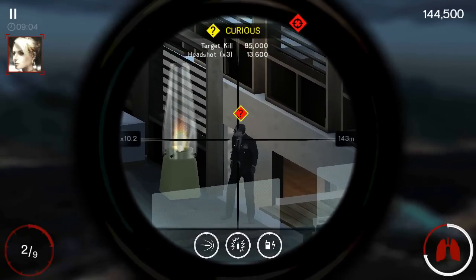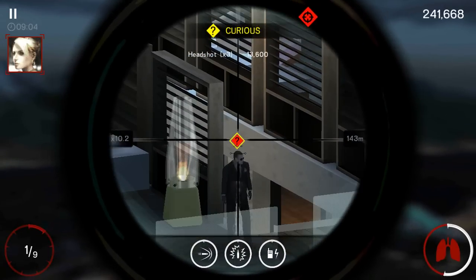One less Viper in the nest. 47, target removed. Roger.